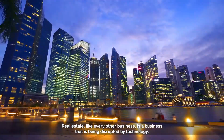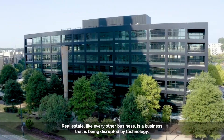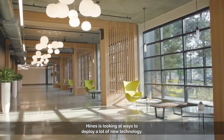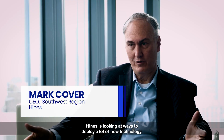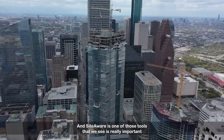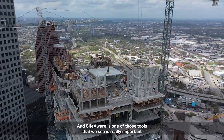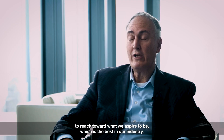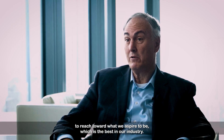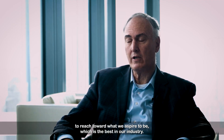Real estate, like every other business, is a business that is being disrupted by technology. And Heinz is looking at ways to deploy a lot of new technology. SiteAware is one of those tools that we see is really important to reach toward what we aspire to be, which is the best in our industry.